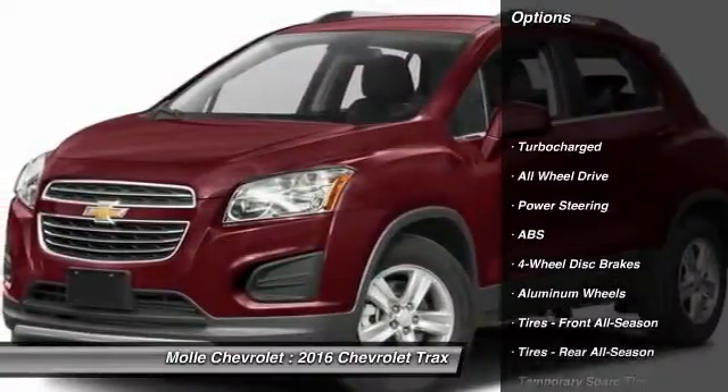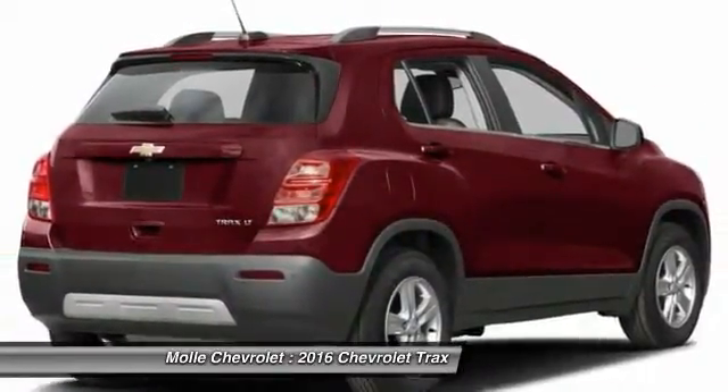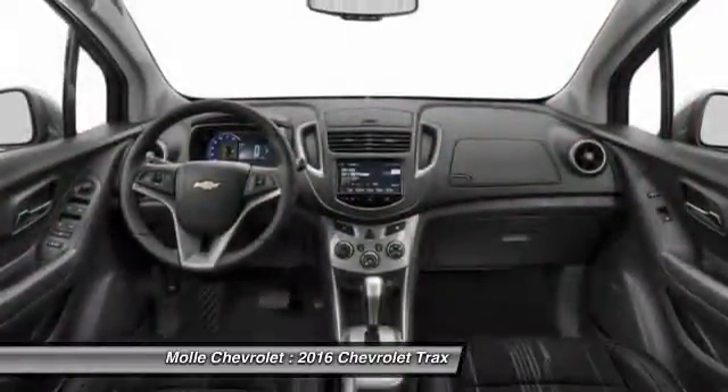Keyless entry, remote engine start, stability control, traction control, steering wheel audio controls, all-wheel drive, backup camera, anti-lock braking system, Bluetooth, power steering. Your new ride is just a phone call away.